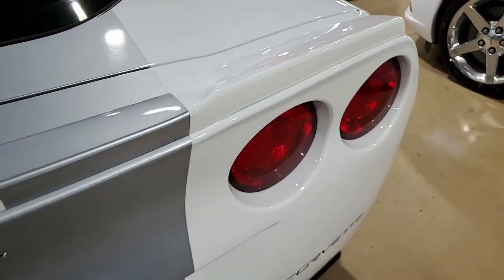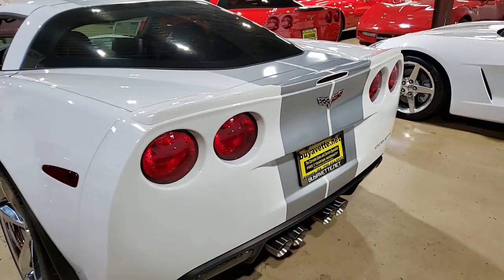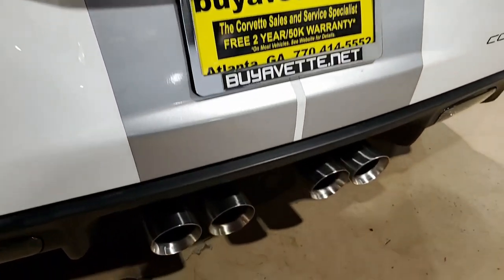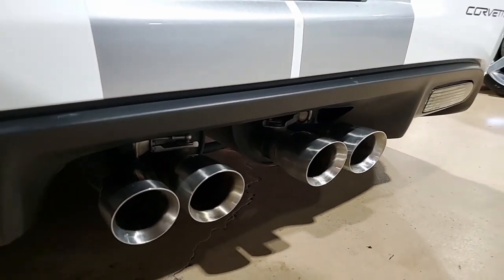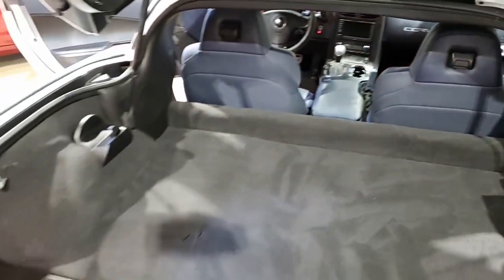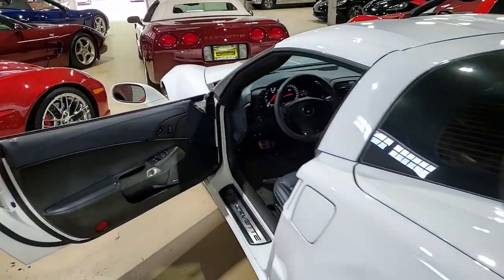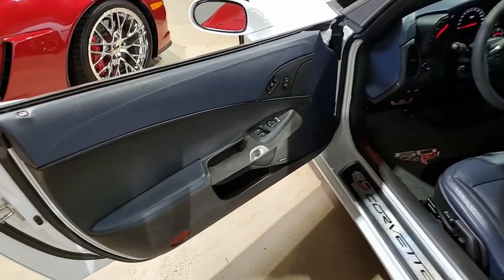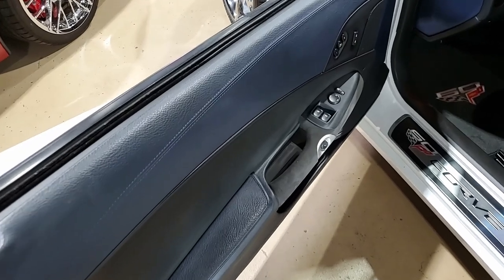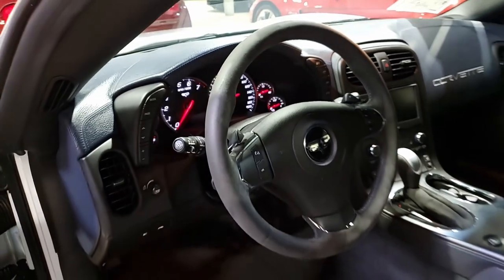This car also includes the $1,425 60th Anniversary package. This includes the blue diamond interior with leather-wrapped door panels and dash, embroidered headrests, specific interior and exterior identifiers, suede accents for the steering wheel, shift boot, parking brake boot, and door panels. It has black brake calipers, the ZR1 style rear spoiler, silver blue pearl 60th anniversary graphics, chrome wheels, dual-mode exhaust, dual power seats, HID headlights, and everything on this car is power.